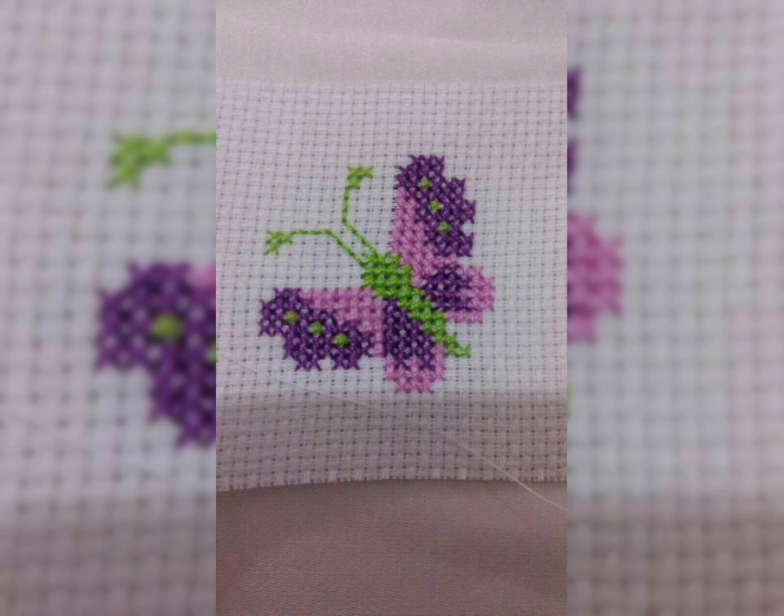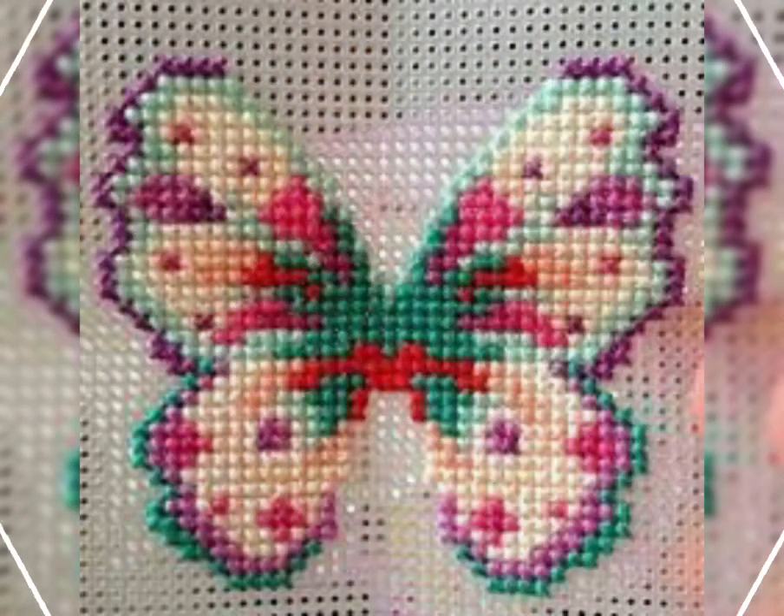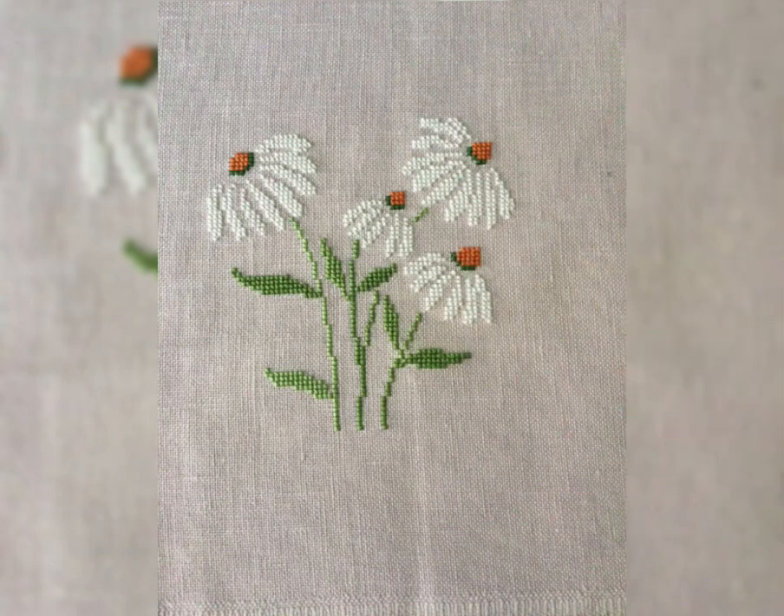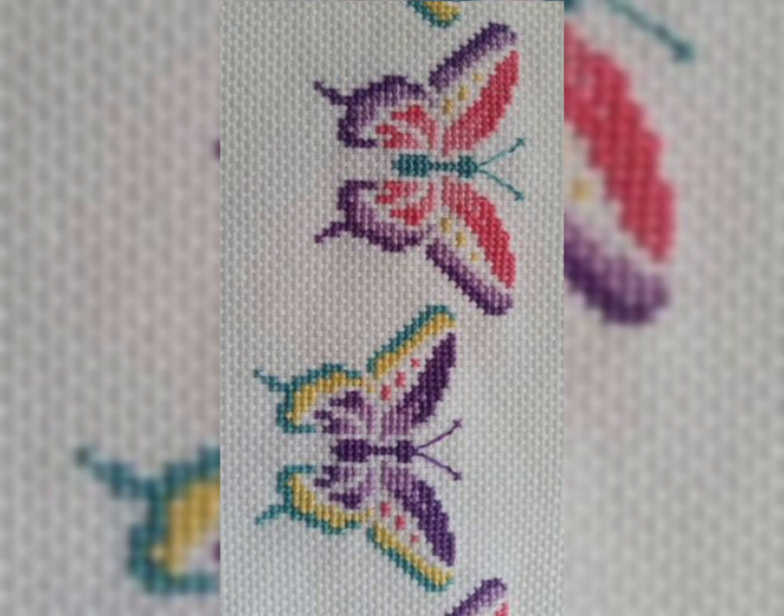Very attractive and very useful cross stitch patterns — flower patterns — awesome and attractive cross stitch patterns with embroidery. I have only ideas videos for you.